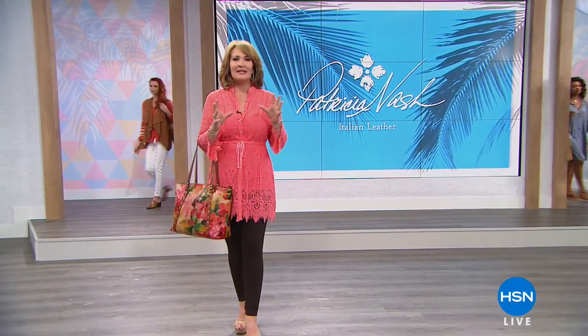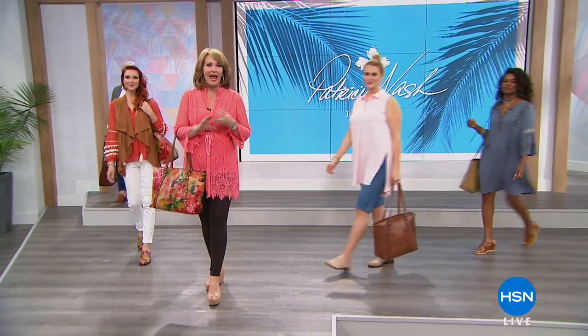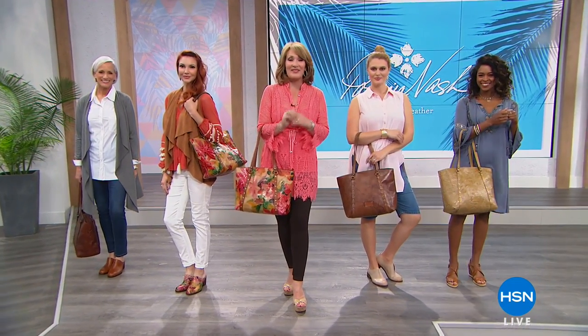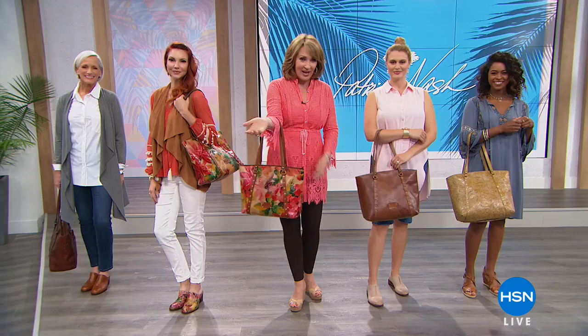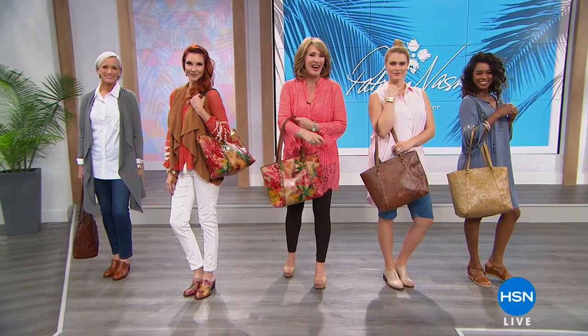Welcome to amazing hours with the one and only Patricia Nash. This is a name synonymous with old world quality, beautiful craftsmanship, handcrafted, handmade handbags and accessories. Tonight is our grand finale with Patricia. We've saved some of the most beautiful pieces for you, including our fabulous today's special. We can't wait to share our beautiful today's special.